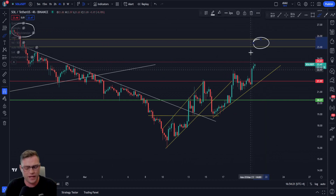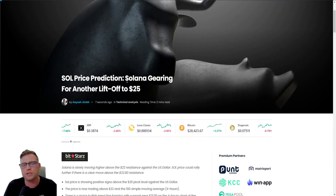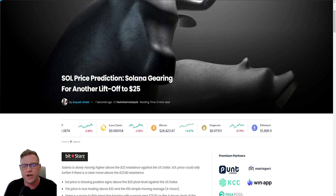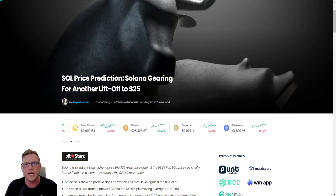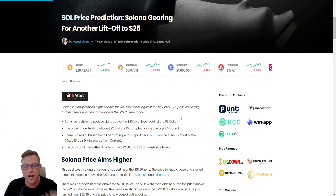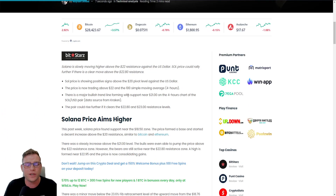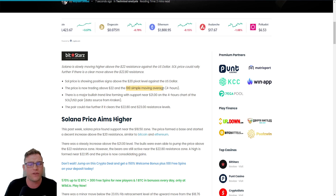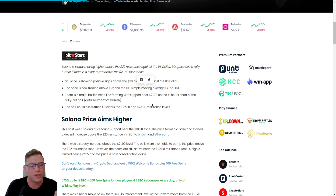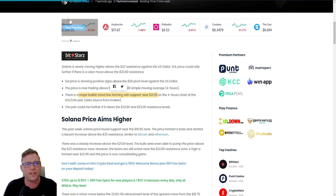Before going into detail on what it requires to retest the $25 level, let's look at this news article from NewsBTC: 'Solana price prediction - Solana gearing for another lift-off to $25.' As I mentioned in my previous video, that is the level being eyed right now. The price of Solana is now trading above the $22 mark and the 100-period simple moving average on the four-hourly, which is bullish. In addition, there is a major bullish trend line forming with support near $21.